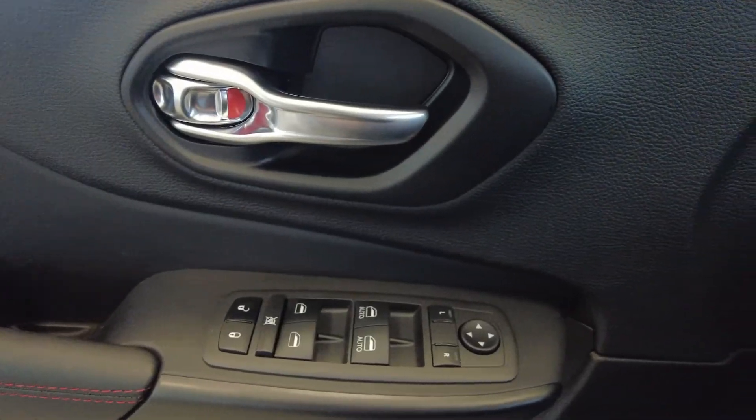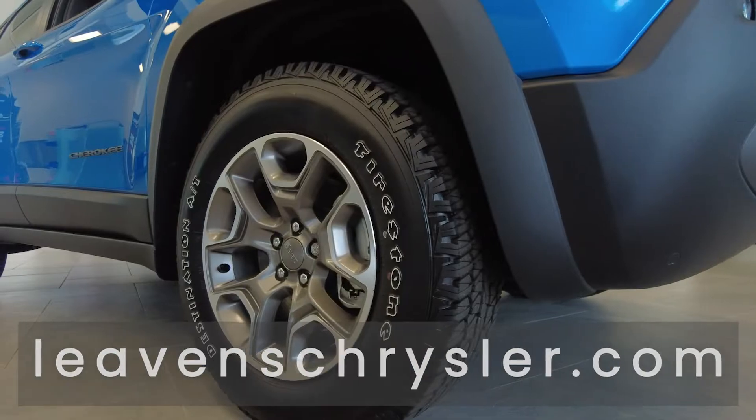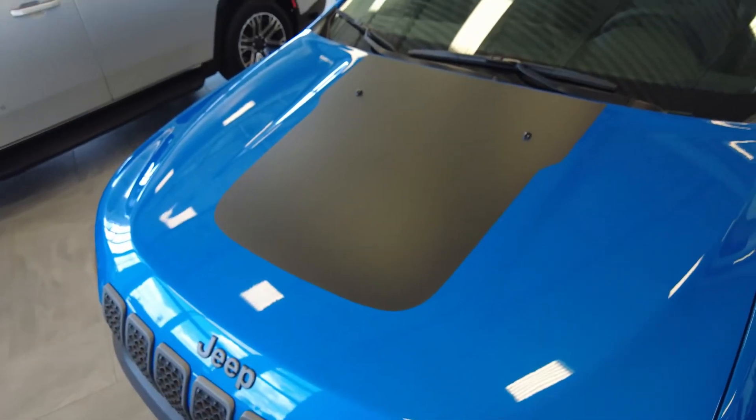If you would like more details on this particular model, please contact us at Levin's Chrysler Dodge Jeep Ram. We would love to book you in for a test drive today.